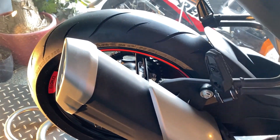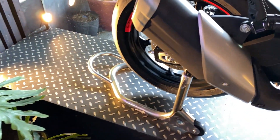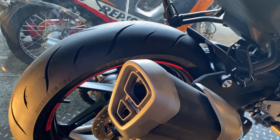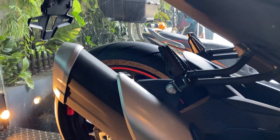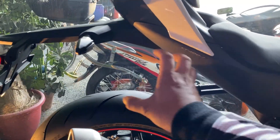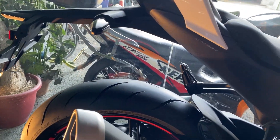Pagdating sa pipe — ito yung pinaka talagang malaking difference nila, yung pipe. Standard yung pipe. Double na din ito. Pwede nag-iba lang dito sa ilalim — yung pipe na sa ilalim pinadaan. Yung side kasi mas maporma, nasa taas ito, nasa baba.